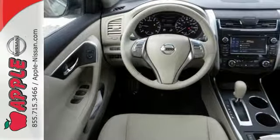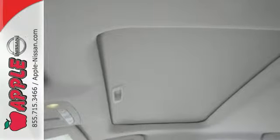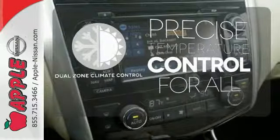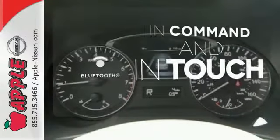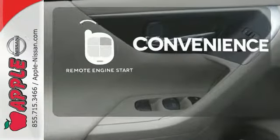The serene cabin is both spacious and luxurious with premium materials and great features like push button start and Bluetooth. No one will complain about the temperature with dual zone climate control. Keep your hands on the wheel and eyes on the road with Bluetooth. Enjoy the convenience of starting your vehicle from outside with remote engine start.